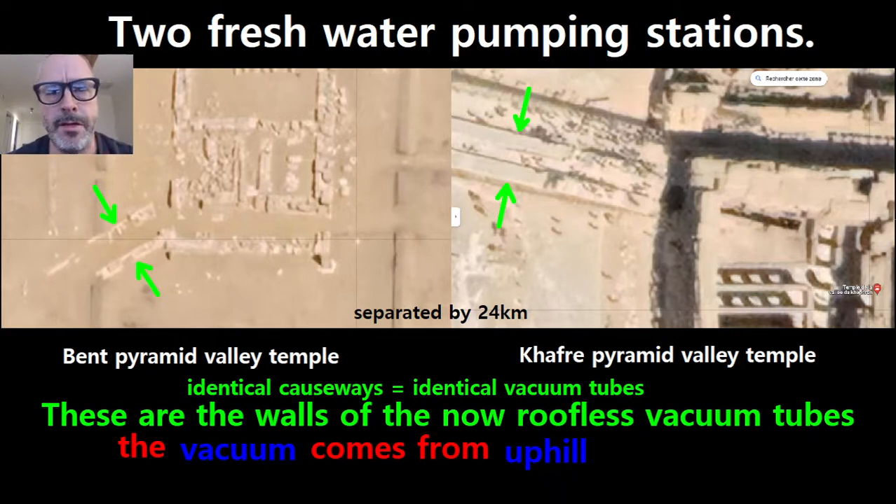Hi, we have two kinds of pyramid sites. The first kind is where it controls the flow of irrigation water, and the second kind is where you pump fresh water.